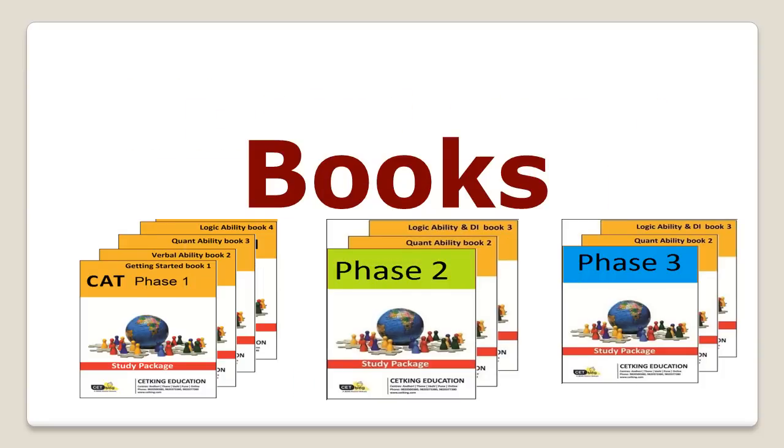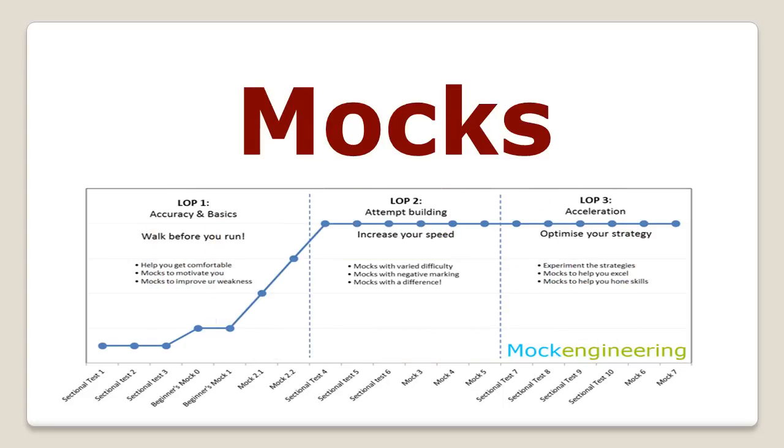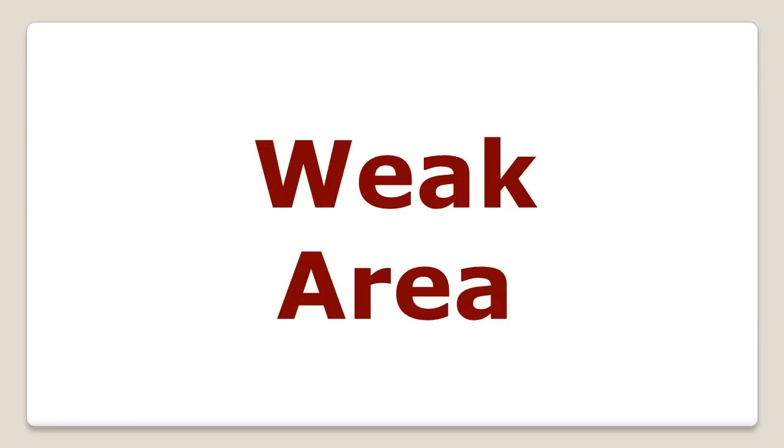Book-wise, the sequence is: basic yellow, orange, green, and blue phase books. You can buy them online at cetking.com. For mock series, start giving mocks as soon as possible — at least one mock every 15 days from now — and gradually increase the number of mocks over time.